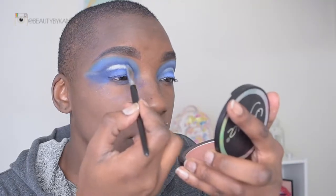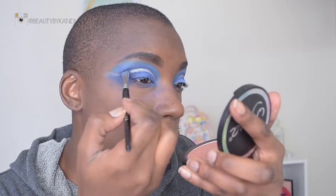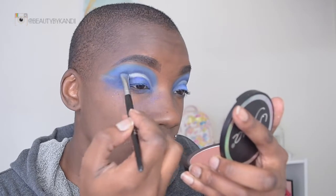I'm pretty much going to go back in again and redefine the lines to make sure they really are bold and pop out. Off camera, I went ahead and applied my foundation, lashes, and top eyeliner.